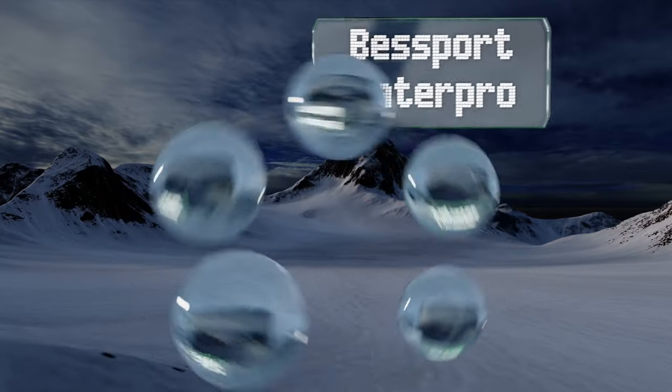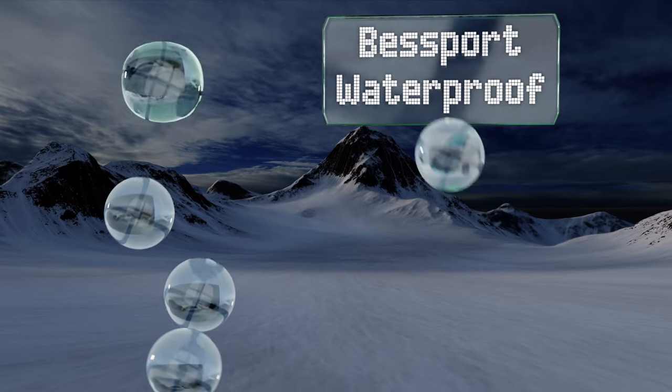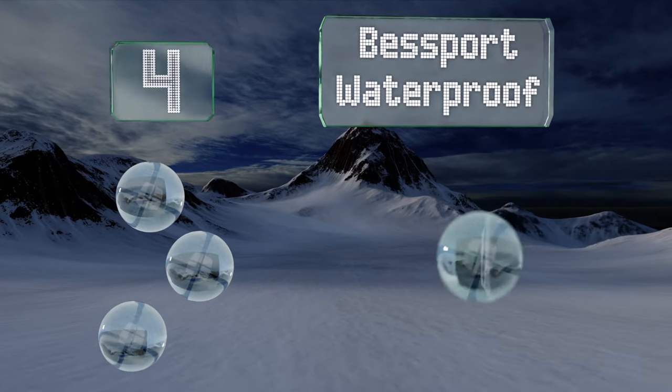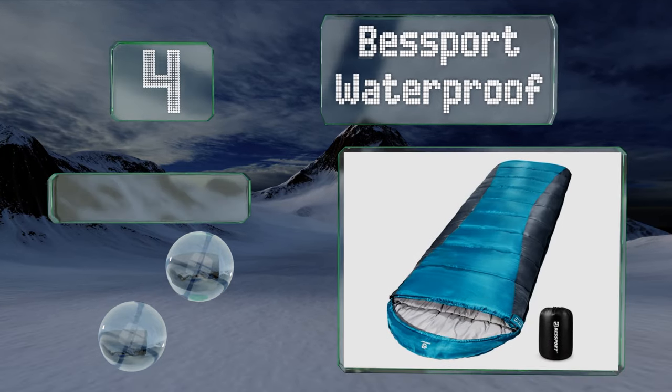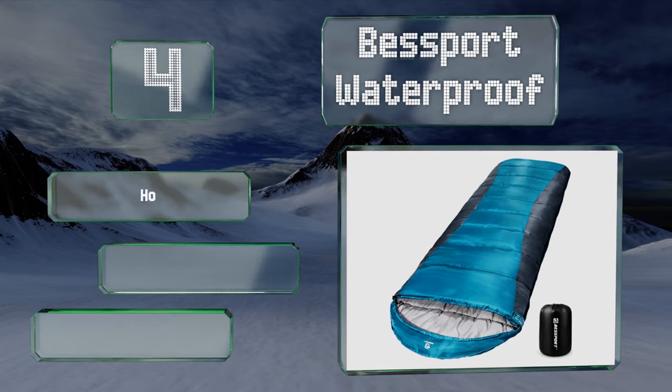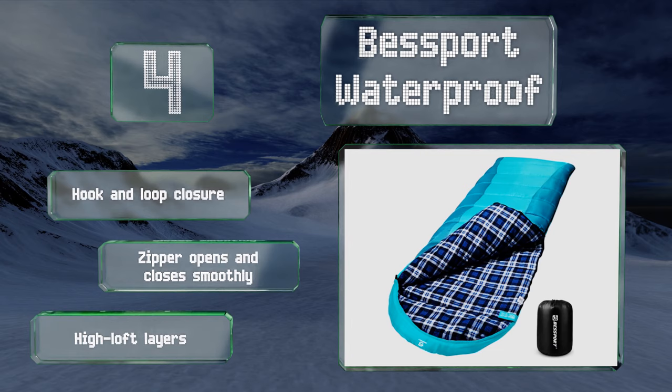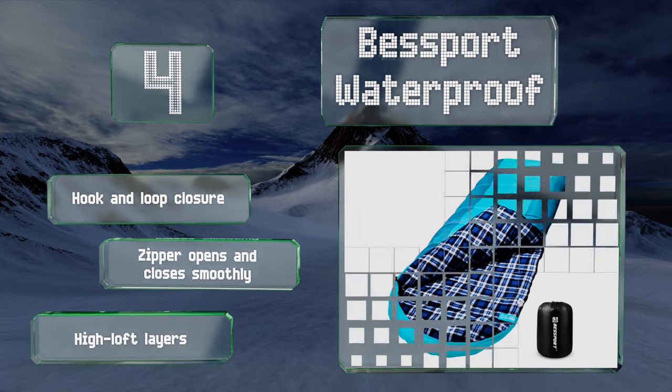At number four, designed with tall people in mind, the Best Bot Waterproof can accommodate someone over six feet tall. It's got a rip-resistant exterior and is equipped with three pounds of filler for insulation. It comes with a hook and loop closure, eye loft layers, and a zipper that opens and closes smoothly.